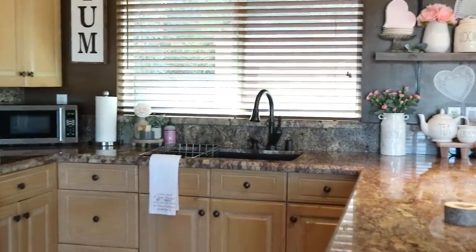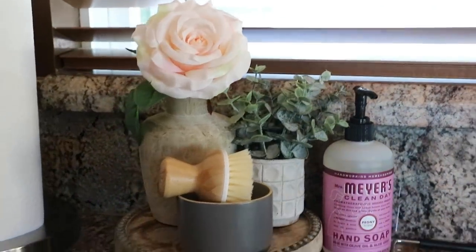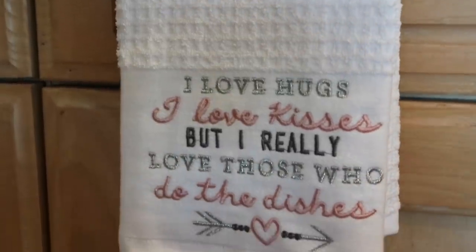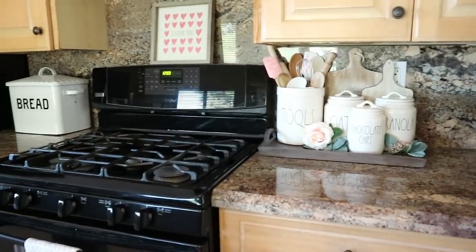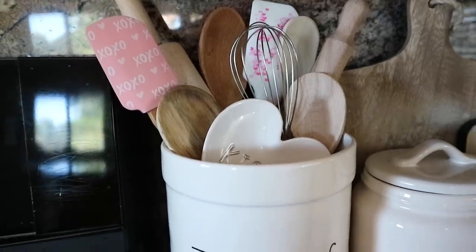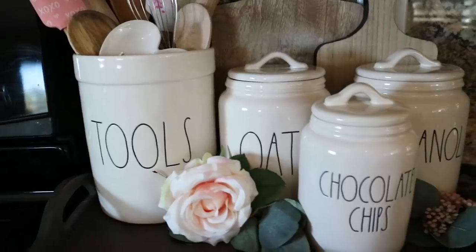Moving along to my sink area — I like to switch this up as well. I added a rose inside a vase from Hobby Lobby, the little plant is from TJ Maxx, and I have my Mrs. Myers hand soap on there. This cute dish towel is from Burlington and it says 'I love hugs, I love kisses, but I really love those who do the dishes' — and that could not be any more true. By my soap area, I added a cute little tray from TJ Maxx, and in my utensil crock I added a few Valentine's Day spatulas that I found at Walmart, along with some cutting boards, oats, chocolate chips, granola canisters, and a few florals to break everything up.